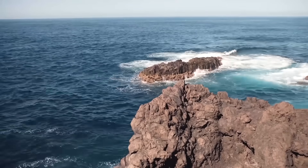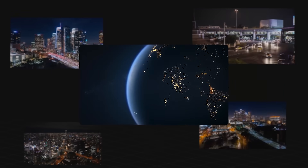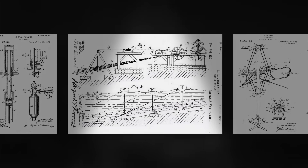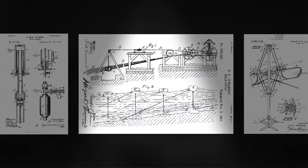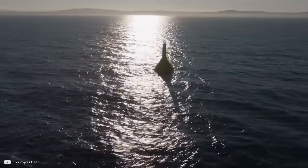Waves in our ocean are an incredible source of power that could, in theory, meet the whole of global electricity demand. However, harnessing wave power has been a centuries-long quest littered with failure. But that could all be set to change.